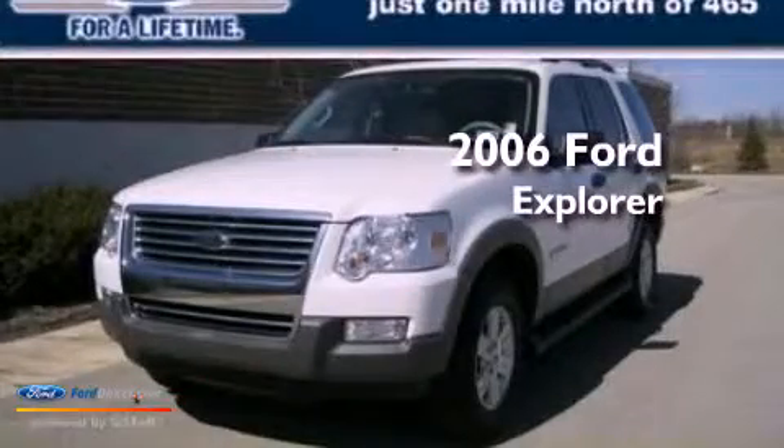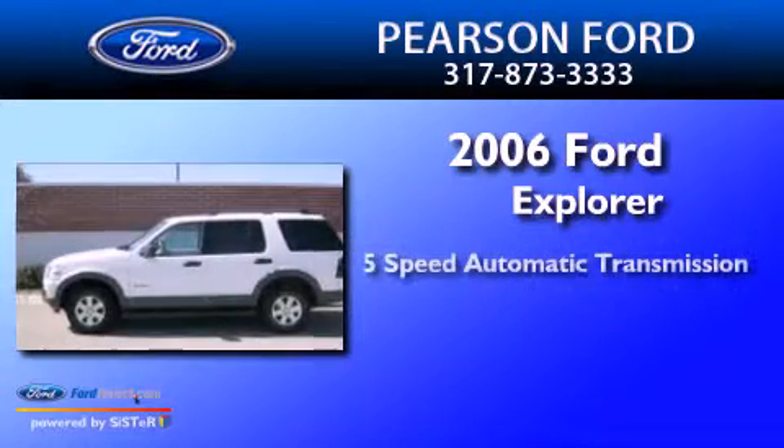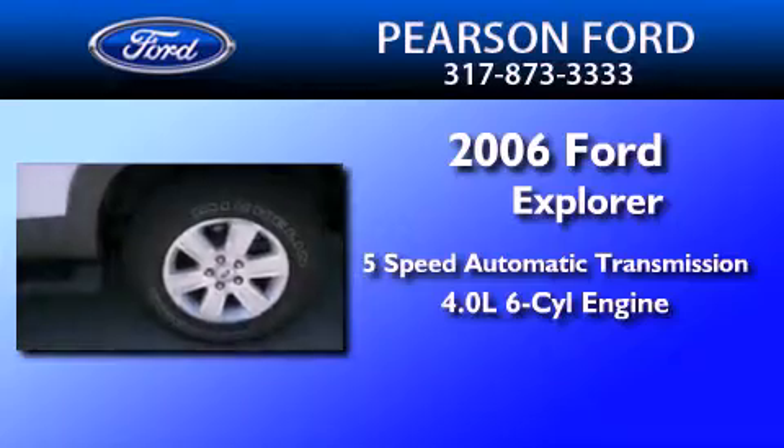This is a 2006 Ford Explorer. This SUV has a five-speed automatic transmission and a 4.0-liter V6.